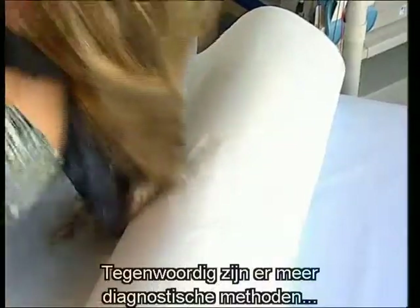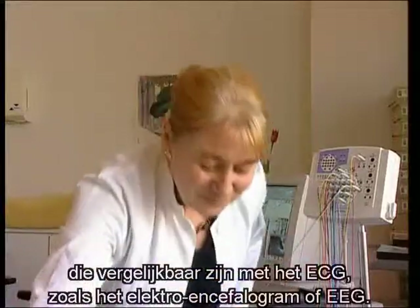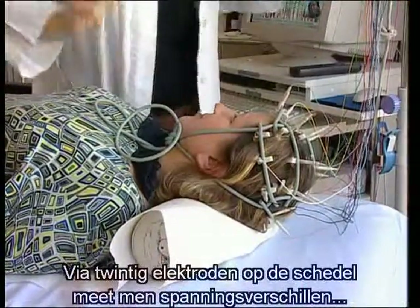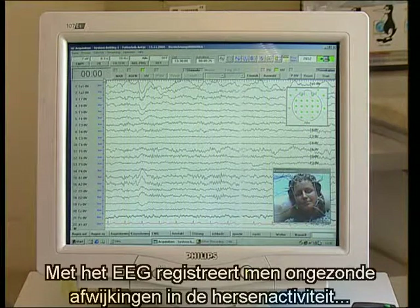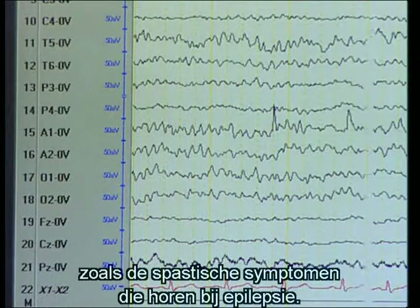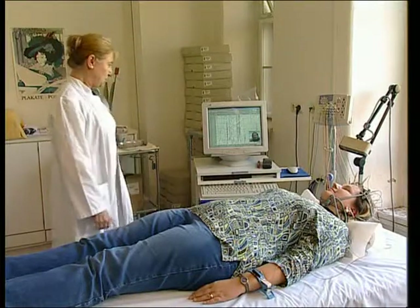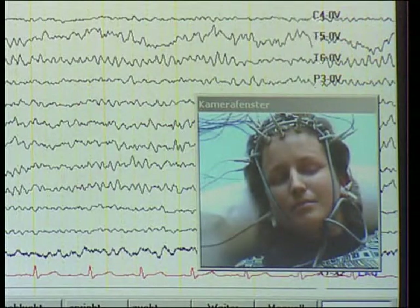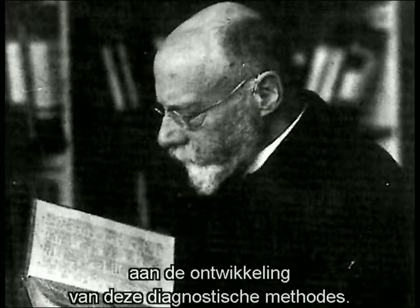Doctors today use other types of electrical diagnostic equipment which function similarly to an ECG, like an electroencephalogram, or EEG for short. With the help of some 20 electrodes placed on the scalp, differences in electrical potential can be measured, amplified and recorded as brain waves. The EEG enables morbid changes in the electrical activity of the brain to be registered, including spasmic symptoms characteristic of epilepsy, strokes and brain tumours. Through his basic research, Willem Eindhoven made a major contribution to the development of these diagnostic methods.